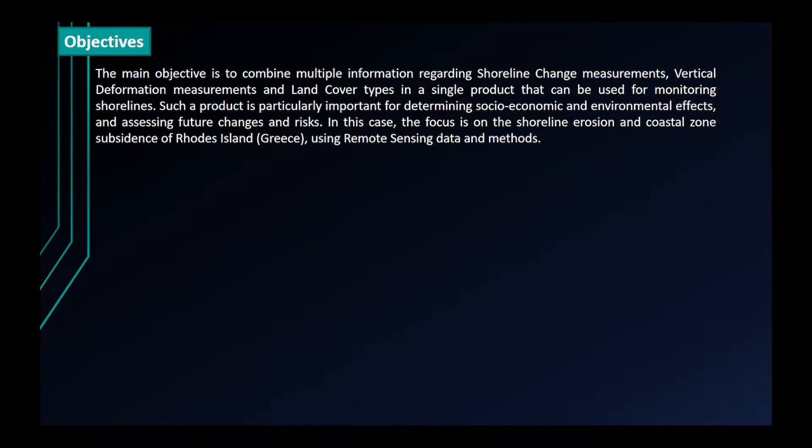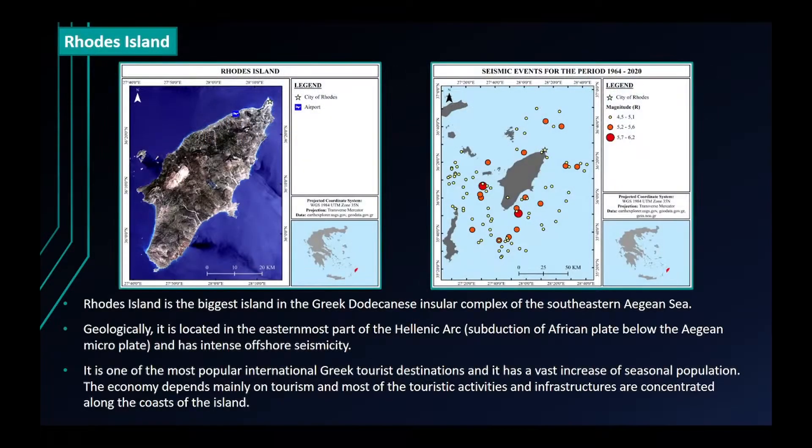In this case, the focus is on the shoreline erosion and coastal zone subsidence of Rhodes Island using remote sensing data and methods. Rhodes is the biggest island in the Greek Dodecanese insular complex of the Southeastern Aegean Sea. Geologically, it is located in the easternmost part of the Hellenic Arc and has intense offshore seismicity. It is one of the most popular international Greek tourist destinations with a vast increase of seasonal population, and the economy depends mainly on tourism, with most touristic activities and infrastructures concentrated along the coasts of the island.